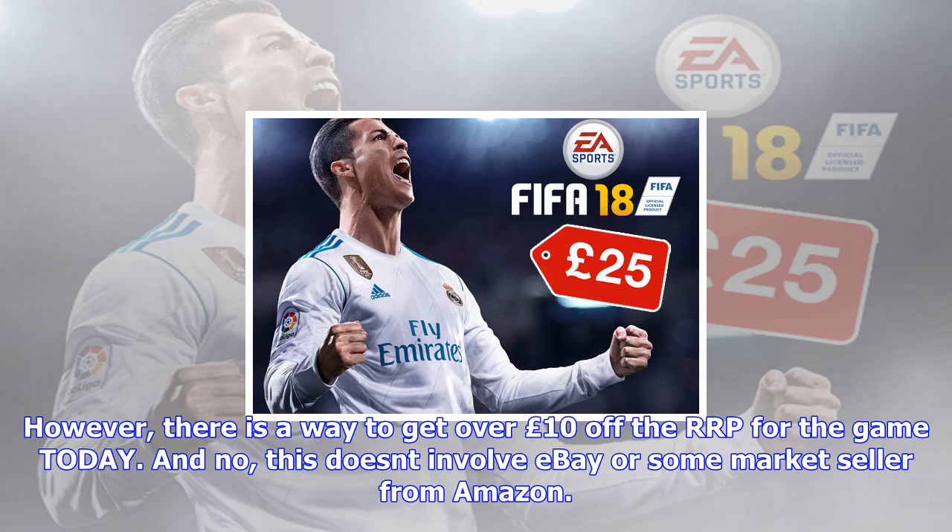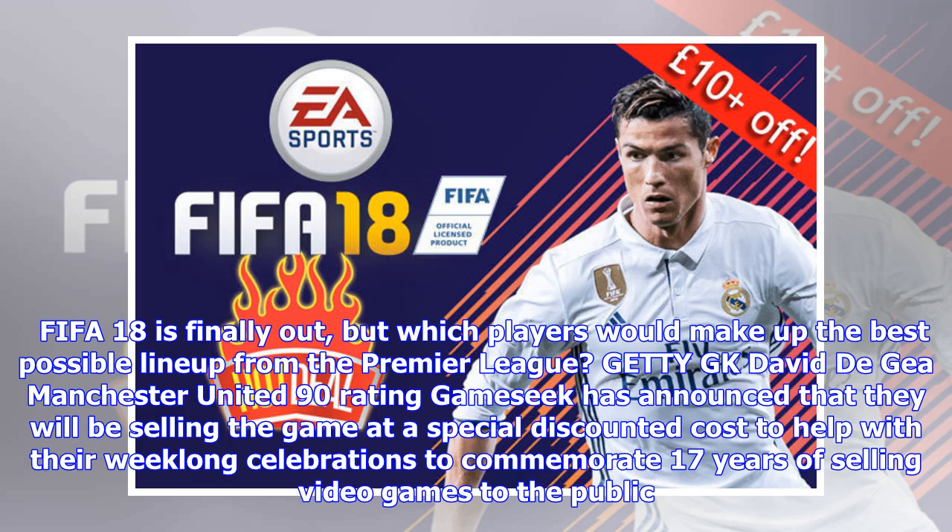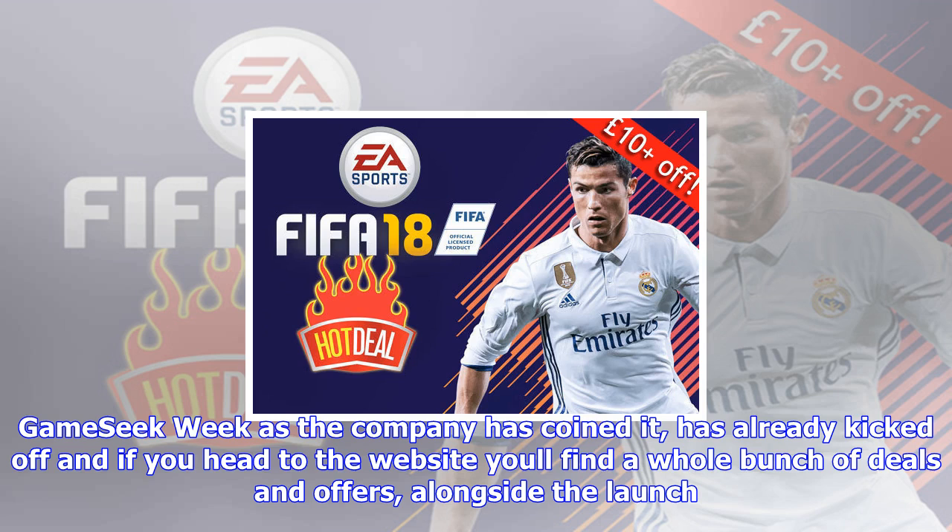GameSeek Week, as the company has coined it, has already kicked off, and if you head to the website you'll find a whole bunch of deals and offers, alongside the launch of their new interactive on-website game GameHunter. For those only interested in the FIFA 18 deal, you'll want to head to the site at 5 p.m. this evening, as that's when you'll be able to purchase the game on PS4, Xbox One and Nintendo Switch at the discounted price.